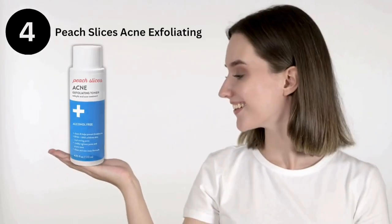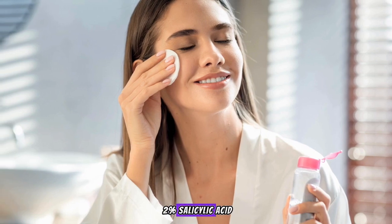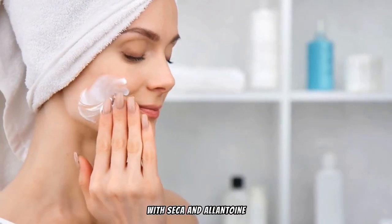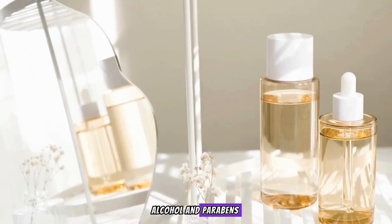Next, the Peach Slices Acne Exfoliating Toner. This gentle toner with 2% salicylic acid clears breakouts and soothes redness with cica and allantoin. It's great for all skin types and free from sulfates, alcohol, and parabens.